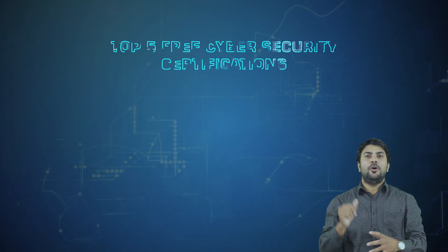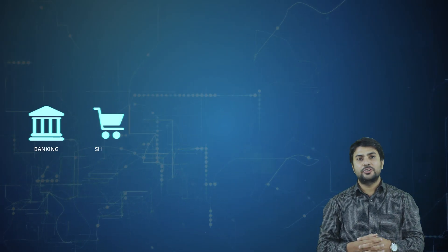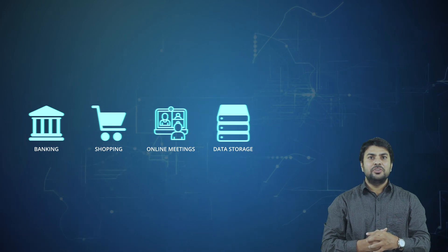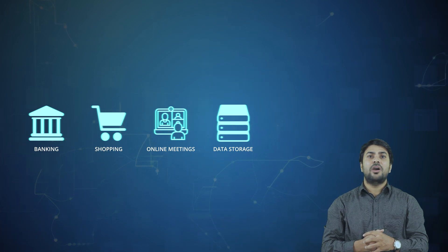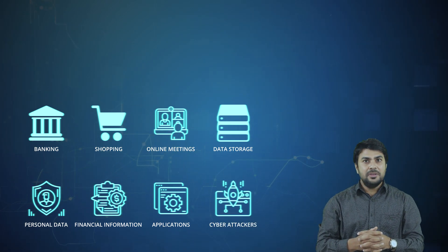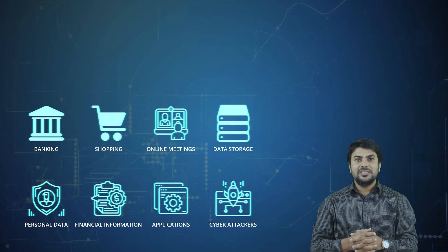Hello friends, welcome to this video. Today we are going to discuss the top 5 free cybersecurity certifications. As we all are living in a digital world, we use digital technology for almost every single aspect of our life — whether it is to stay connected with family and friends or to carry out activities such as banking, shopping, online meetings, data storage, or any other activities. It is essential to take strict measures to safeguard and secure our personal data, financial information, applications, and systems from cyber attacks. Therefore, cybersecurity is the need of the hour to protect ourselves against online threats as individuals and as companies.